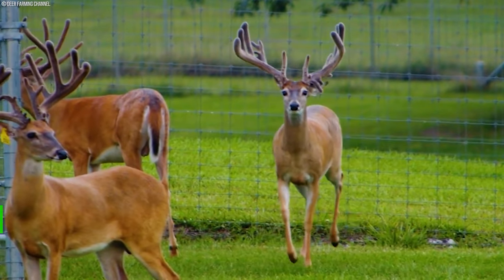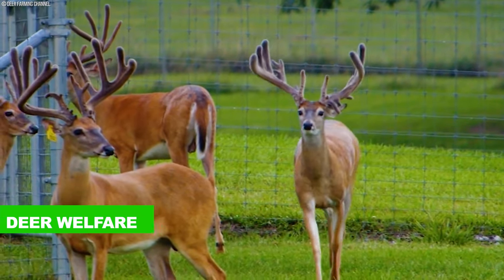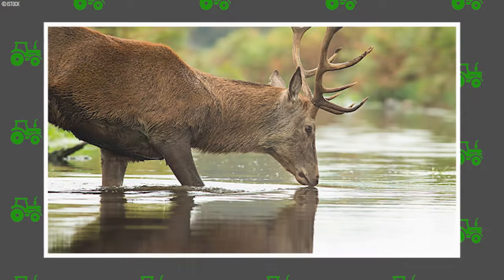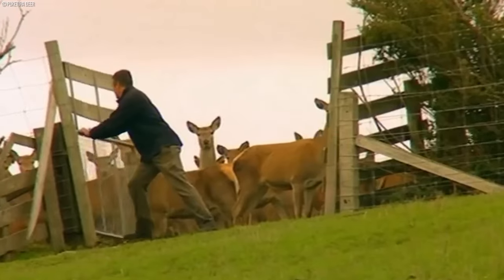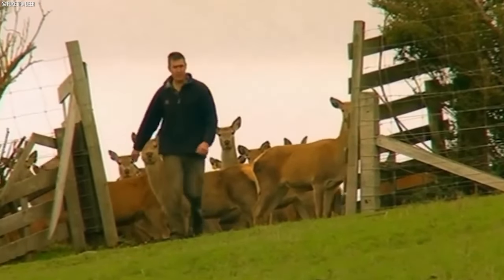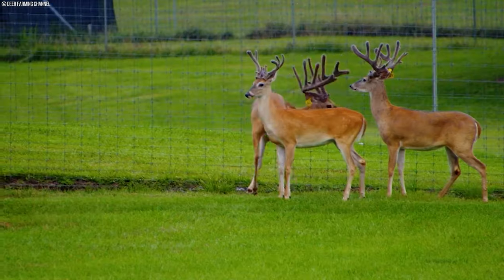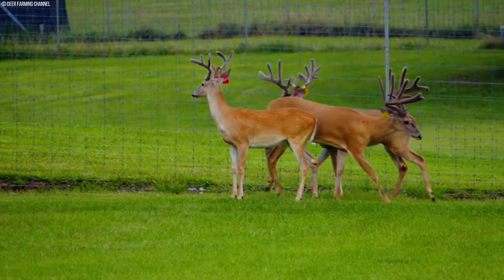Adequate housing is paramount for deer welfare, emphasizing ample space, protection from harsh weather conditions, and ready access to clean water and nourishing forage. Farmers prioritize the design and maintenance of facilities that support natural behaviors, creating environments that promote the comfort and health of the deer.